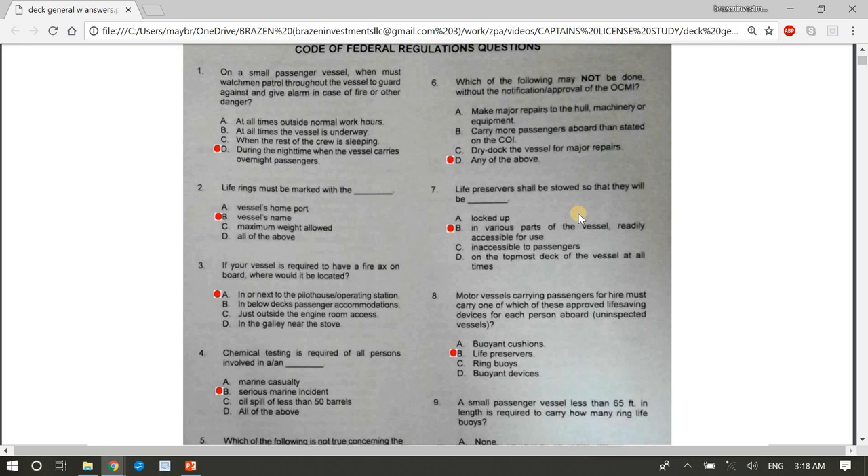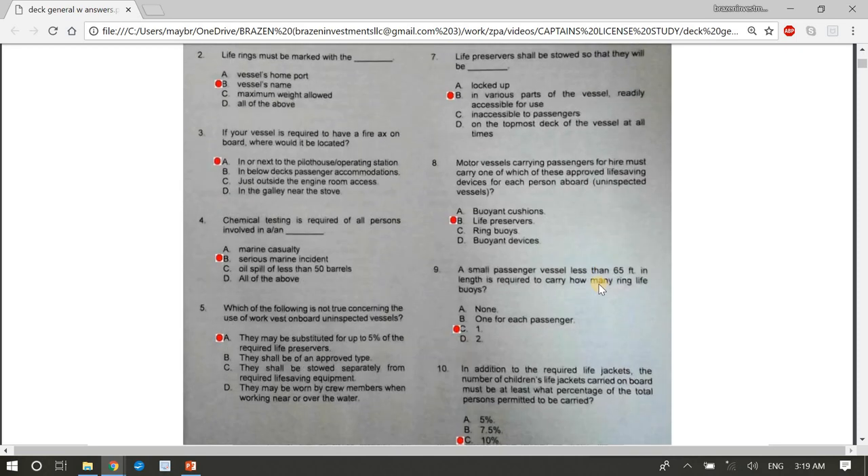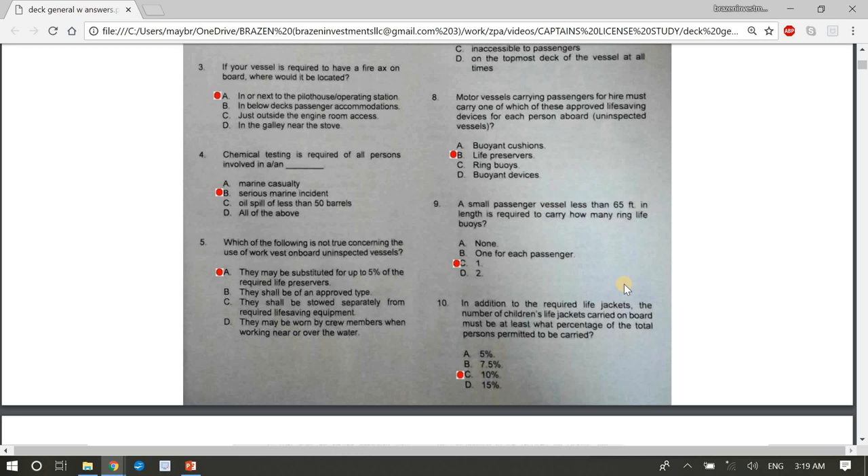Question 7: Life preservers shall be stowed so they will be in various parts of the vessel, readily accessible for use. Question 8: Motor vessels carrying passengers for hire must carry one approved life-saving device for each person aboard uninspected vessels — B, life preservers. Question 9: A small passenger vessel less than 65 feet is required to carry how many life ring buoys? Answer C: one. Question 10: Children's life jackets carried on board must be at least C, ten percent of total persons permitted.